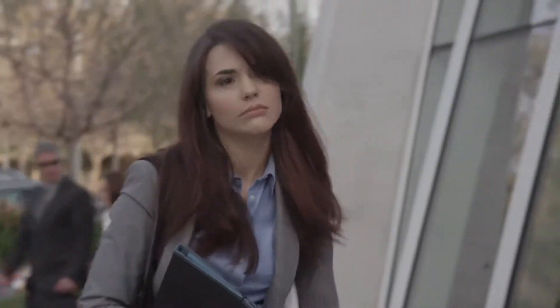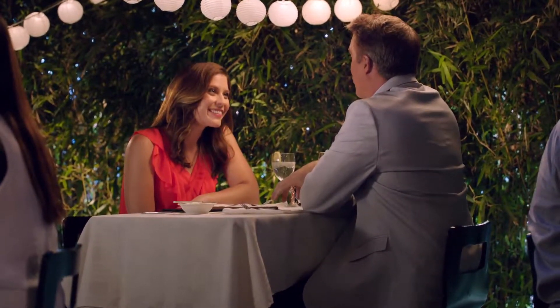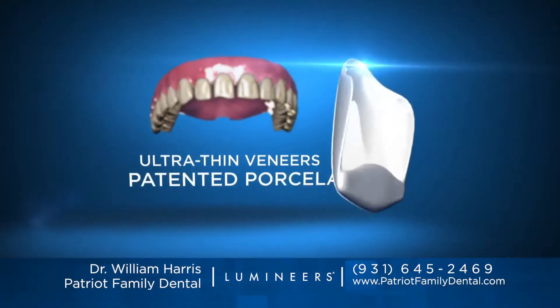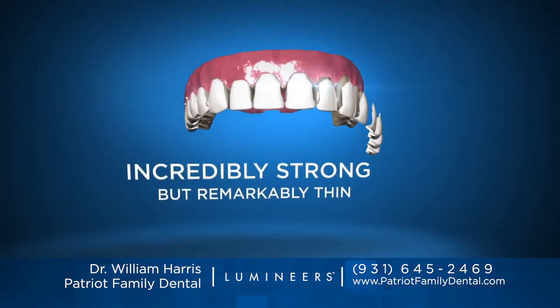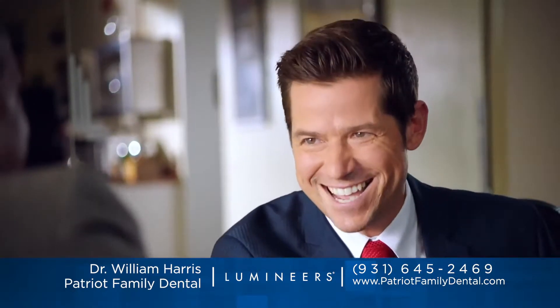Is your smile something you hide? Is it holding you back? Now you can have a stunning permanently white smile with lumineers. Pain-free lumineers are ultra thin veneers made of a special patented porcelain that transforms your entire appearance, yet looks completely natural.